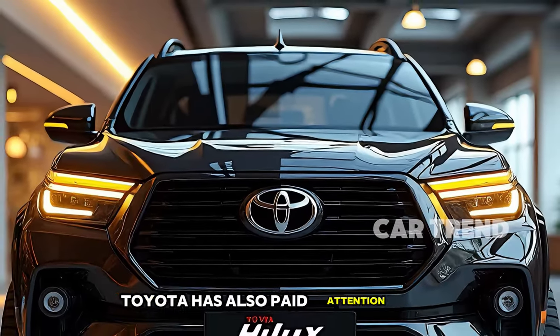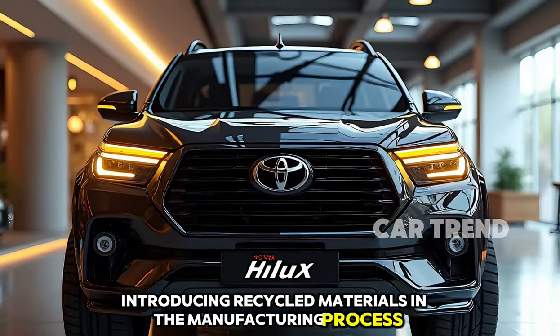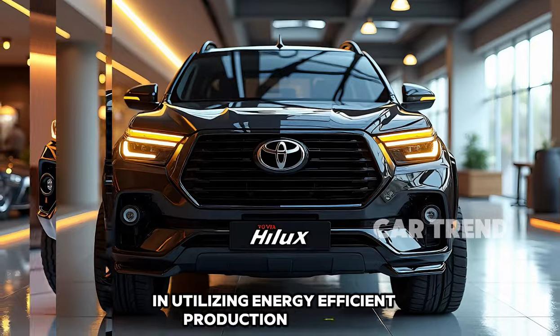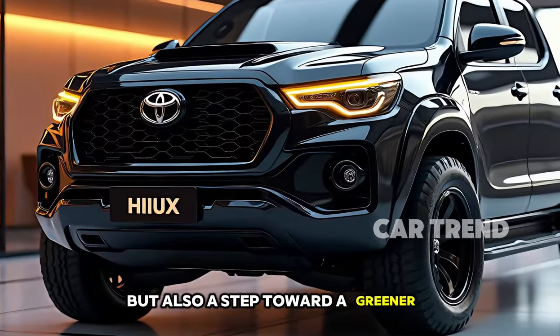Toyota has also paid attention to sustainability, introducing recycled materials in the manufacturing process and utilizing energy-efficient production methods. This makes the 2025 Hilux not only a symbol of strength but also a step toward a greener future.